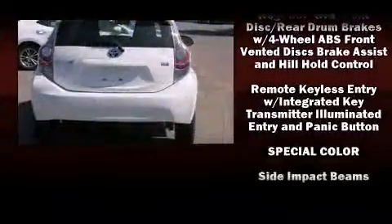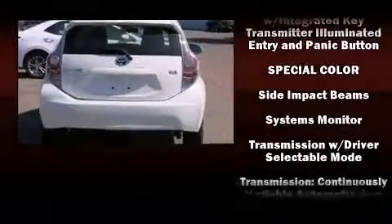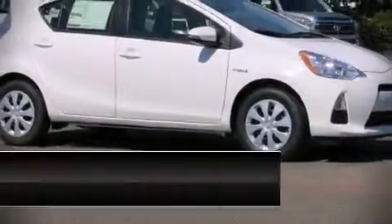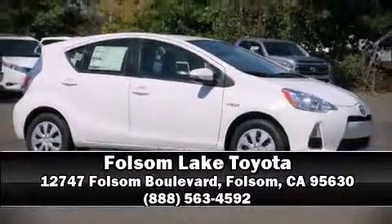Electronic stability control stands out as a technologically savvy innovation, keeping you better connected to the road. Our sales reps are knowledgeable and professional — we are here to help you.